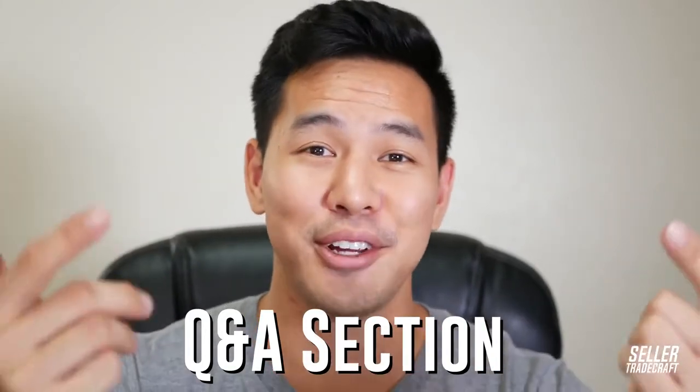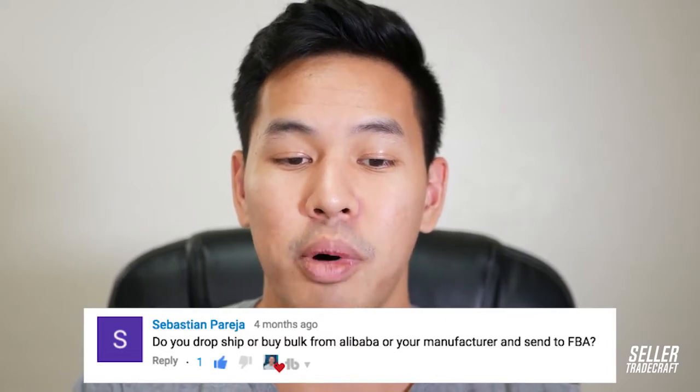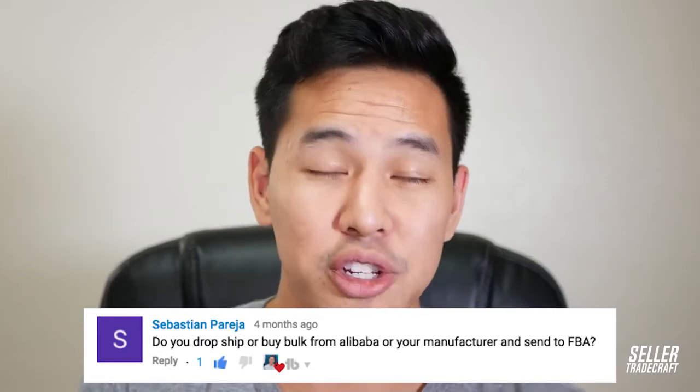Answering a viewer question from Sebastian: do you dropship or buy bulk from Alibaba and send it to FBA? For Amazon FBA private label, I always buy from Alibaba and send straight to FBA. Dropshipping doesn't work well on Amazon — especially with FBA, since you need to have the item at Amazon's warehouse. A workaround is Seller Fulfilled Prime, but shipping costs through that method can be very expensive, and if you're dropshipping from Asia it won't arrive in two days, which will destroy your margins.